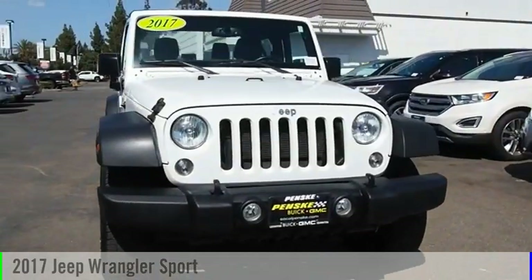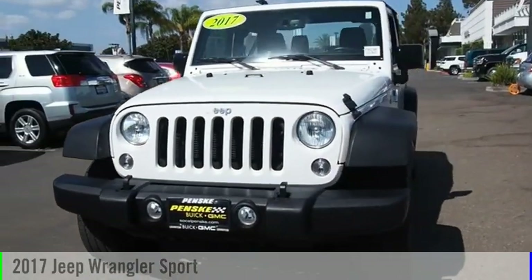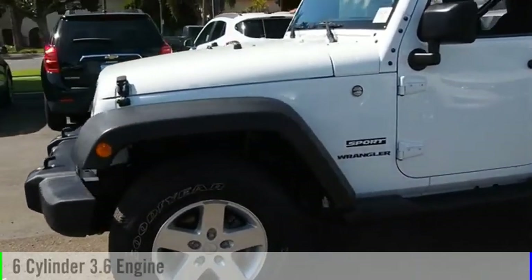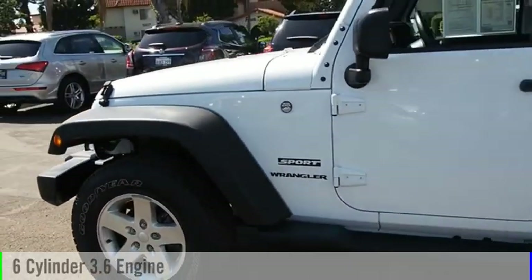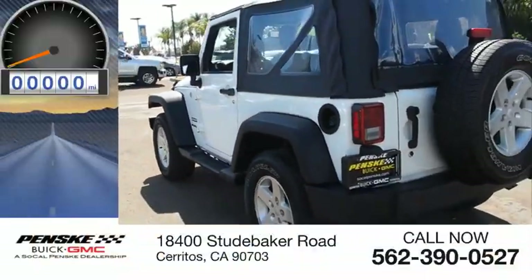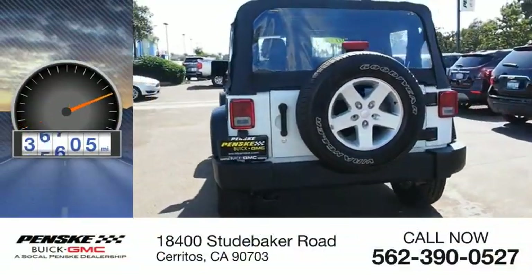Make a great choice today with the 2017 Wrangler. This vehicle is powered by a four-wheel drive, six-cylinder, 3.6-liter engine and comes with a five-speed automatic transmission. This vehicle has less than 40,000 miles.